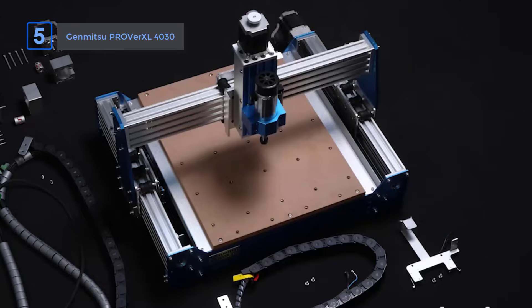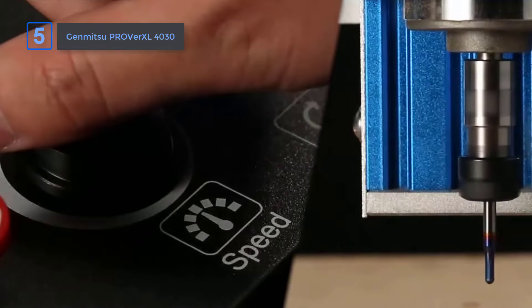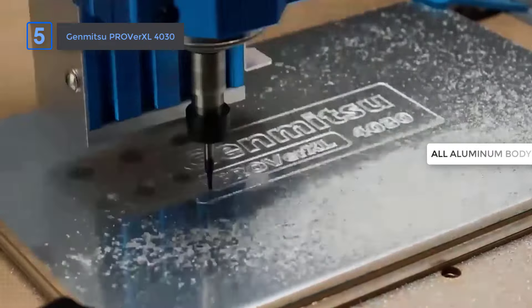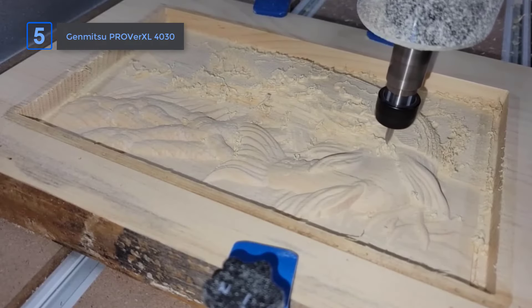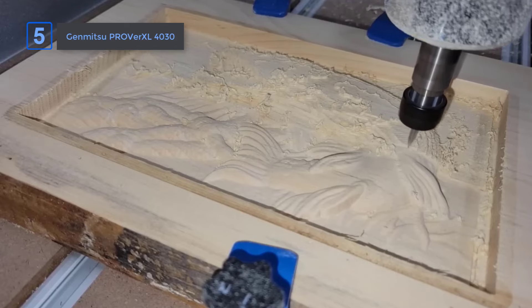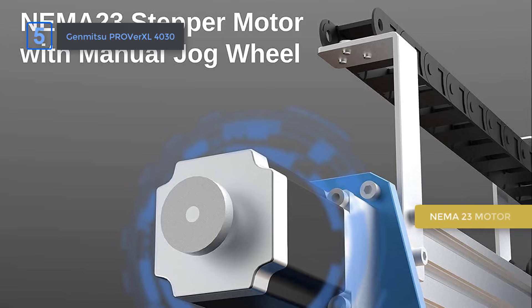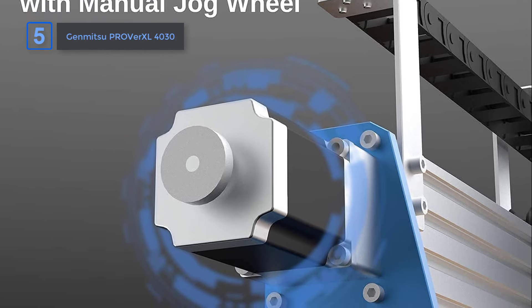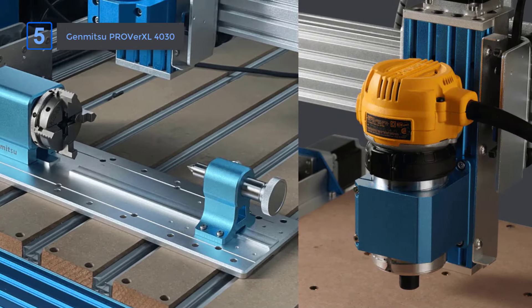Number 5: GenMitsu 4030 CNC Machine. The GenMitsu 4030 CNC router machine is built for precision and power. With an all-aluminum body and rigid C-beam structure, it delivers excellent stability, ideal for cutting, drilling, and carving across materials like wood, plastics, and aluminum. What sets it apart is the powerful NEMA 23 motors. Unlike machines with weaker NEMA 17 motors, these allow for faster, deeper cuts, especially when working with metals.